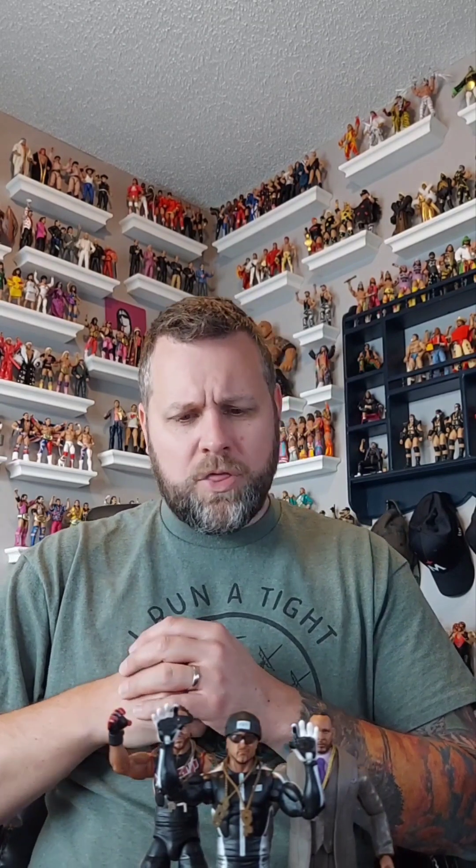I appreciate you guys watching, subscribing, hitting that like button, and commenting. We're getting close to 4,000 subscribers — still a few hundred away — but when we get to 4,000 there will be another giveaway. If you're not subscribed, hit that subscribe button for your chance to win some wrestling figures. Hopefully we'll see you on the next video — Wrestling Rewind Figure Reviews, guys.